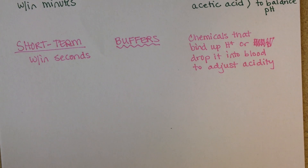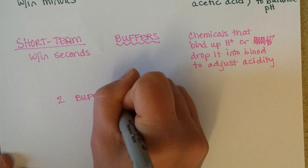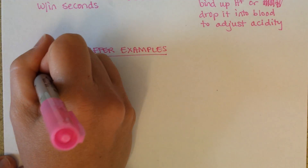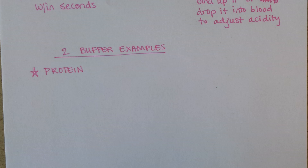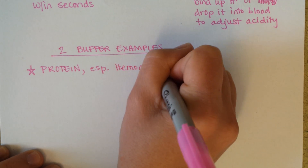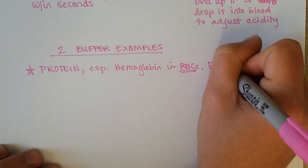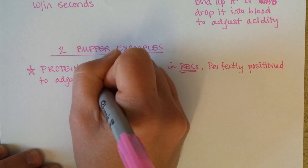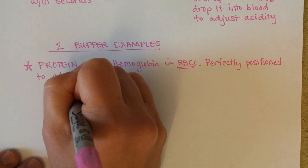Now I'm going to give you two buffer examples. One I find fascinating is protein — and hopefully you'd think, protein is everywhere in the body. I'm going to focus especially on hemoglobin, because hemoglobin is found in red blood cells, so it's perfectly positioned to adjust pH. When you were in general biology, you learned about the structure of amino acids.